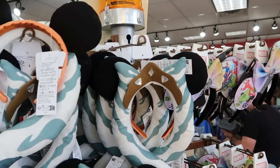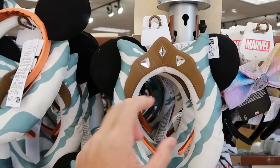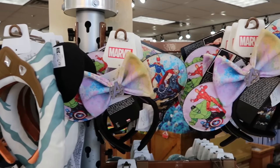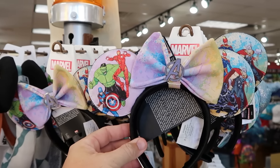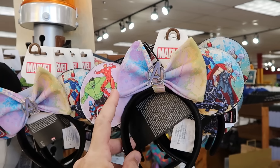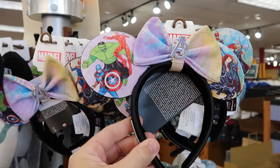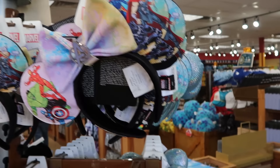They have some Star Wars Ahsoka ears right up front — really cool with the medallions, $7.99. They also have the Marvel Avengers Artist Series Disney Park Lounge Fly ears with a removable bow. You have Black Panther, Thor, Iron Man, and the Incredible Hulk. The side has the Lounge Fly badge, and these are only $7.99 a piece.